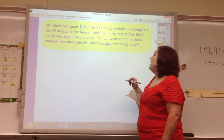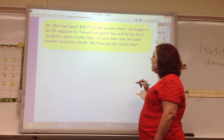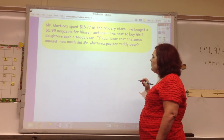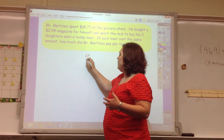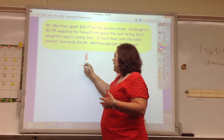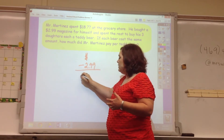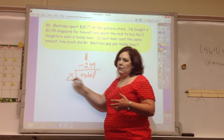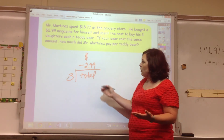Mr. Martinez spent $18.77 at the grocery store. He bought a $2.99 magazine for himself, and spent the rest to buy his 3 daughters each a teddy bear. If each bear cost the same amount, how much did Mr. Martinez pay? So we'll take the total money, minus $2.99 for the magazine, then take that total and split it three ways to find how much each teddy bear cost.